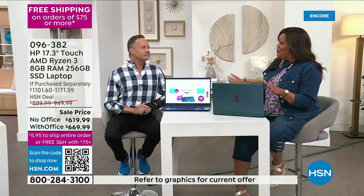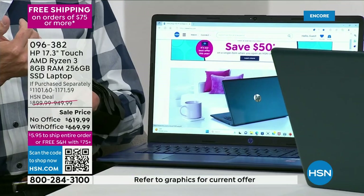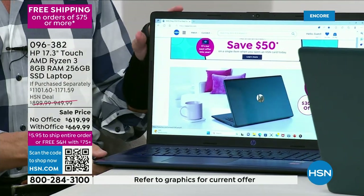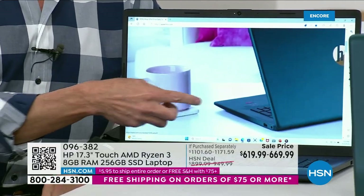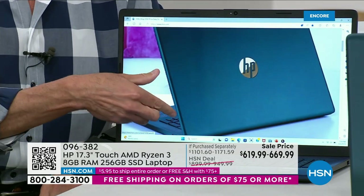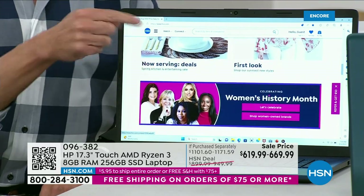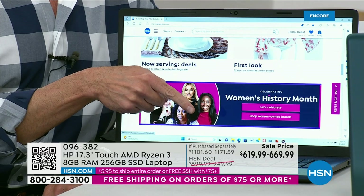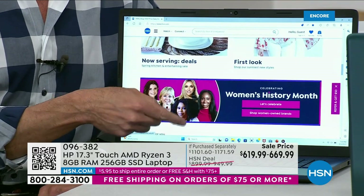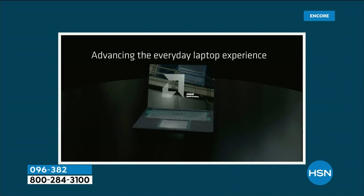The last time HP brought a 17-inch touchscreen laptop here — the biggest screen we offer in any laptop — was 2019, almost four years ago. That computer didn't have two years of accidental damage protection like we're including today. Most importantly, it didn't have an AMD Ryzen 3 processor. March is HP month at HSN, and we spent about a year preparing for this kickoff.